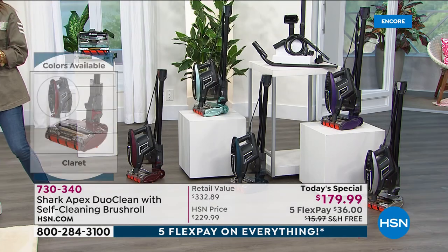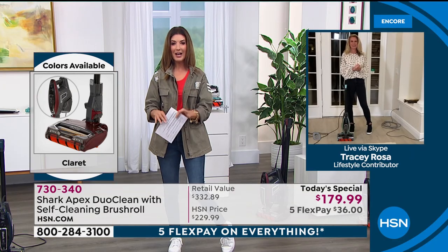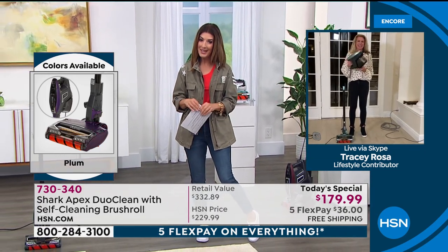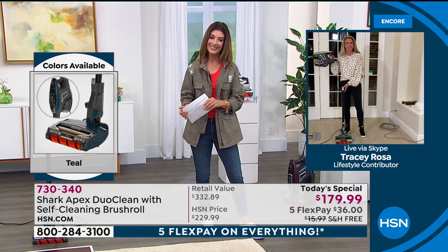Let me bring in Tracy Rosa — she's always a blast and always here to tell us about her Shark. She's been cleaning her house like a madwoman all day and I can't believe there's any dirt left. Tracy, this really is an amazing vacuum and I'm so glad you're here tonight to tell everyone all about it.